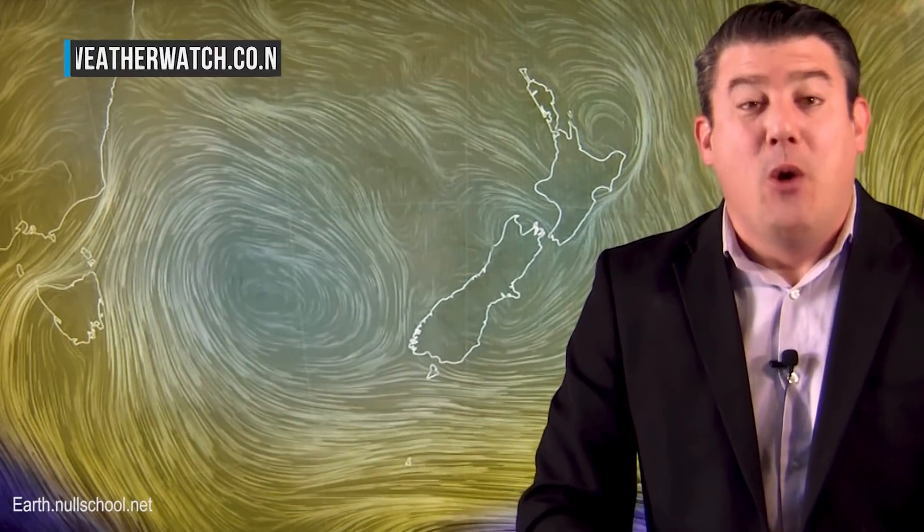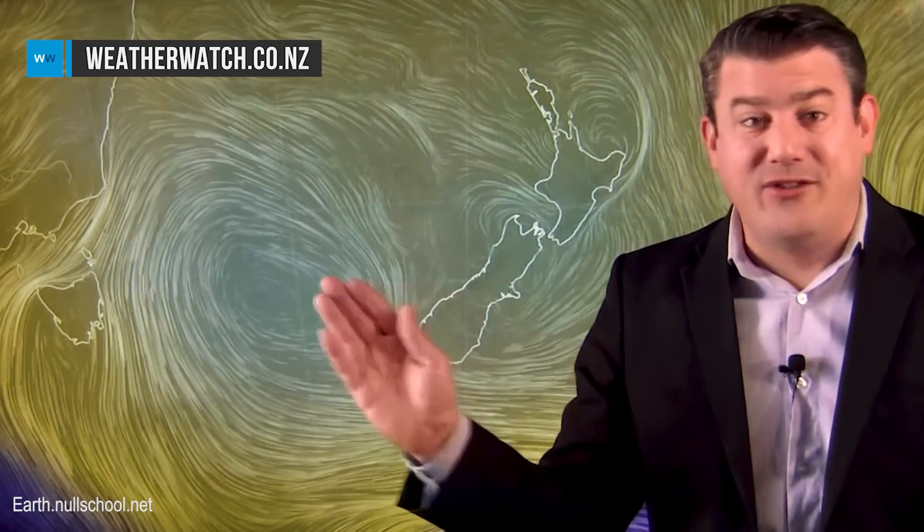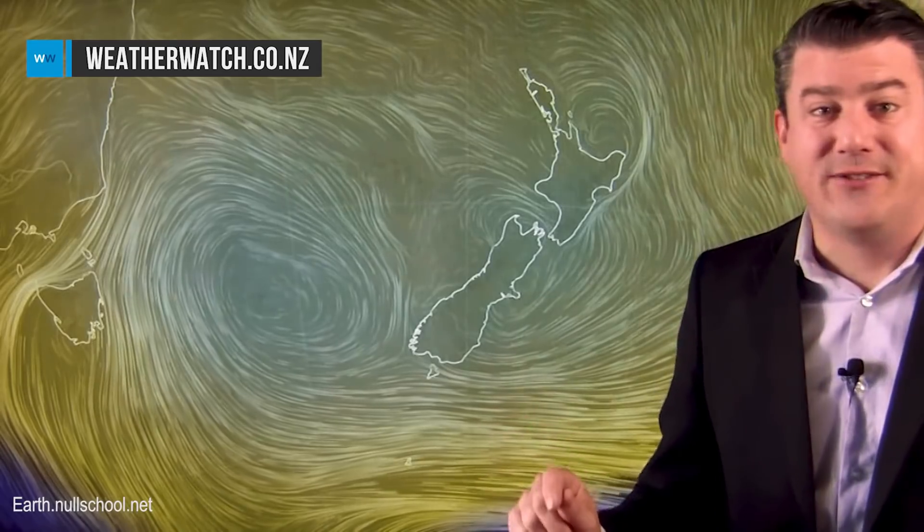Hi everybody, I'm Philip Duncan, thank you for joining us. We've got a very big high rolling in for the next few days — in fact it could last quite a bit longer. We're going to cover today quite a few things: first of all how long will this high last, the downpours that are likely to be popping up around the Upper North Island some with isolated thunder, the weekend subtropical low, and then we're going to show you an animation for the rest of November — and it could be a little bit surprising for some of you.